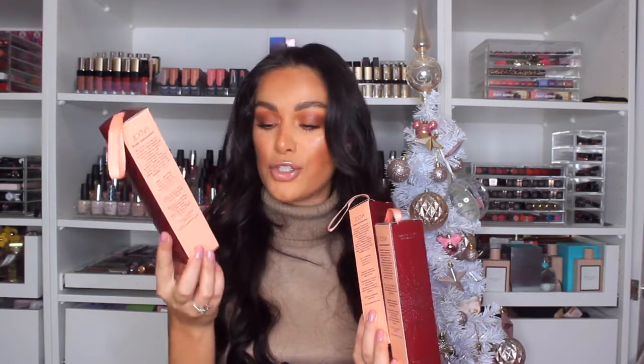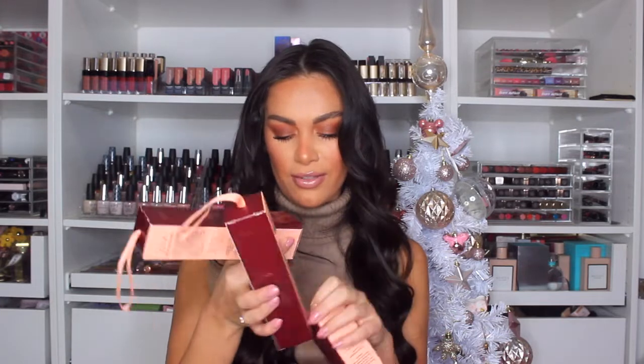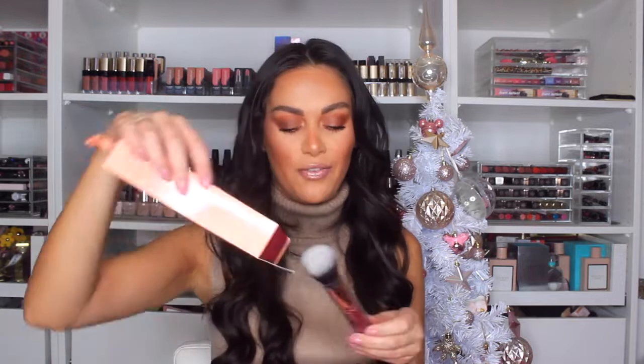From Zoeva — their makeup brushes are incredible quality, so you cannot go wrong with these baubles that you can hang on the tree, but they are full-size brushes. We've got the face brush buffer, the Luxe Crease Eye Brush, and the powder face brush. Every girl loves a powder face brush — if you went through our handbags you would find one. What a great gift for your best friend.